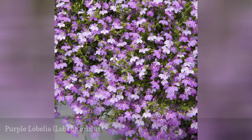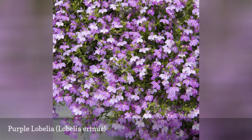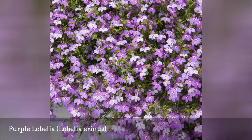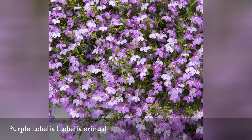Lobelia is an annual flower that blooms from summer through the first frost. There are numerous varieties of Lobelia plants, but the cultivars providing blue-purple flowers are usually Lobelia erinus. They begin blooming in mid-summer and continue to the first frost.